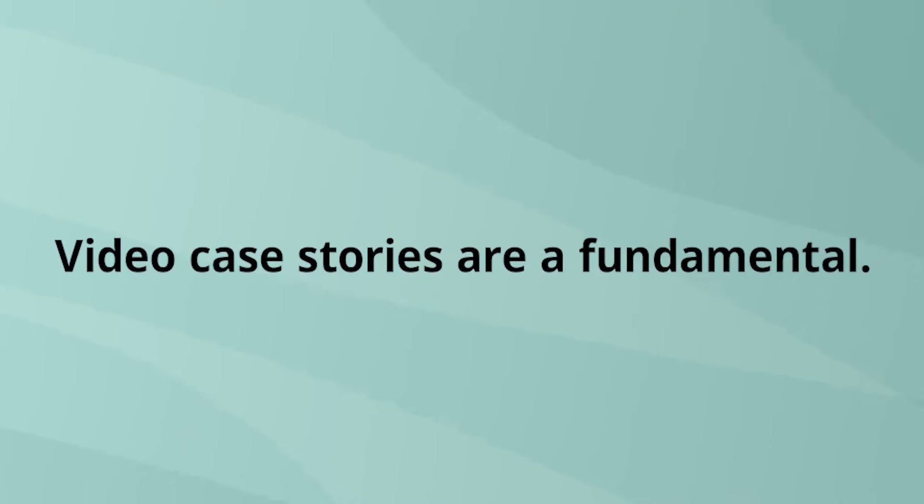It comes back to the fundamentals. There are 65-plus ways to use video case stories. Telling client stories isn't new, and the ability to tell them through video isn't new either. But the ability to use those video case stories in so many different ways — to cut, dice, and shape them — is new, and something we've been doing for a long time.